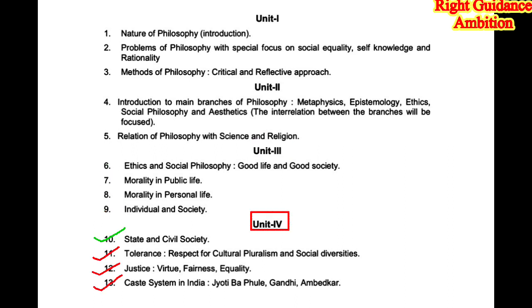In unit 4 you have four topics. For long questions, prepare chapter number 11, Tolerance; chapter number 12, Justice; and chapter number 13, Caste System in India. Chapter number 10, State and Civil Society, we will prepare for short questions only.